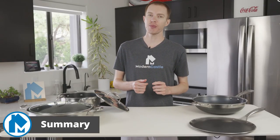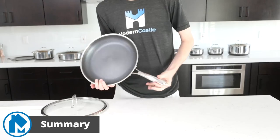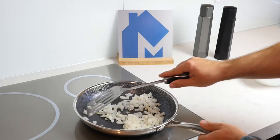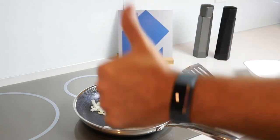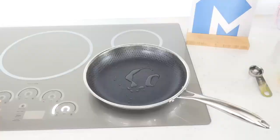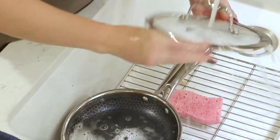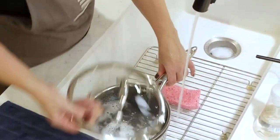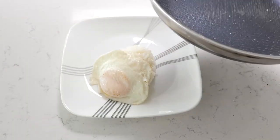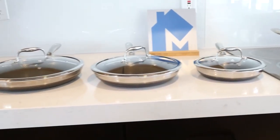I'd recommend Hexclad cookware to anyone looking for pans with exceptional performance and modern cooking convenience. They combine the durability of stainless steel while achieving a non-stick surface. I love that you can use metal utensils without worrying about scratching the surface or ruining the non-stick coating, and you can scrub with the most abrasive cleaning tools like steel wool — you're only a two-minute seasoning away from a fantastic non-stick surface. Each piece is easy to clean and safe to use in the dishwasher. Even the lids are oven safe for up to 500 degrees. Overall, I'm extremely satisfied with Hexclad and will definitely continue to use them for daily cooking. Once you zero in on the correct heat setting for your stove, you'll see how consistent and easy cooking can be.